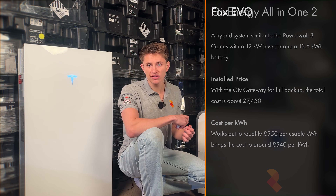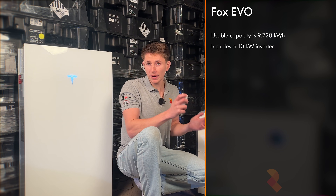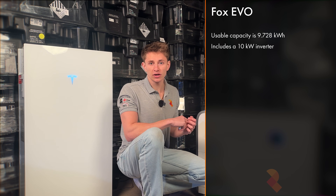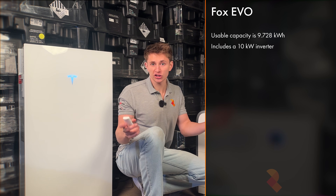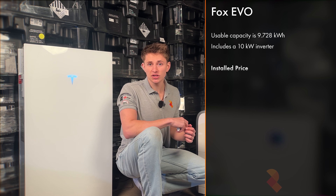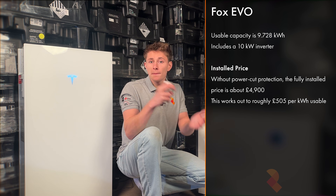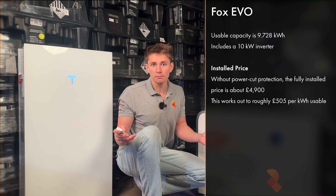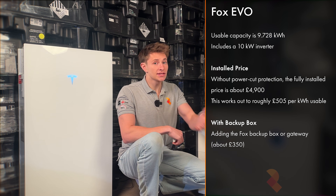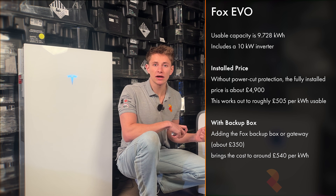Finally, we've got the new Fox Evo, which is a 10kWh all-in-one battery with a usable capacity of 9.728kWh and a 10kWh inverter. Without power cut protection, the price for this battery fully installed comes to about £4,900, which puts it at £505 per kWh. But that's without the Fox backup box or gateway. Assuming the gateway adds £350 or so to the cost as it does with Tesla, the price comes to about £540 per kWh.